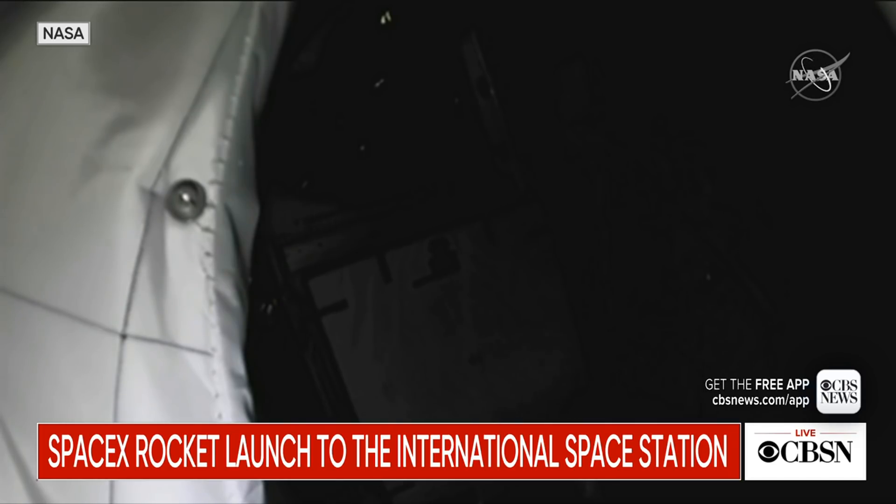At this point we are about 10 to 20 seconds away from Dragon's separation. Let's listen in for the callouts.